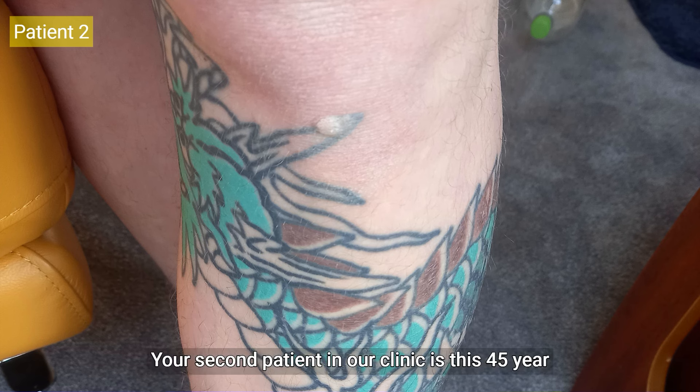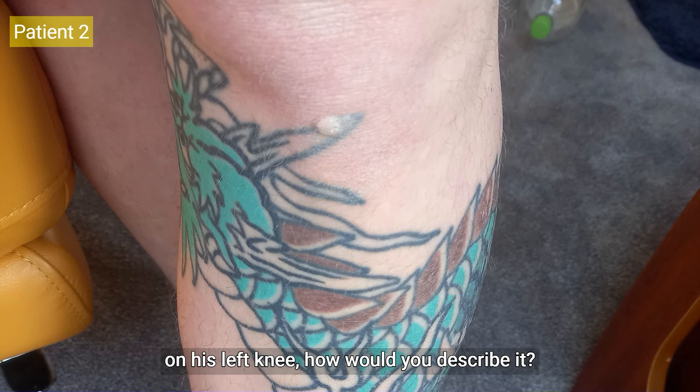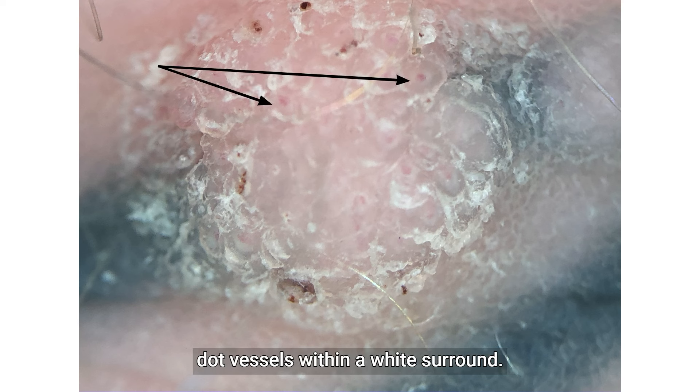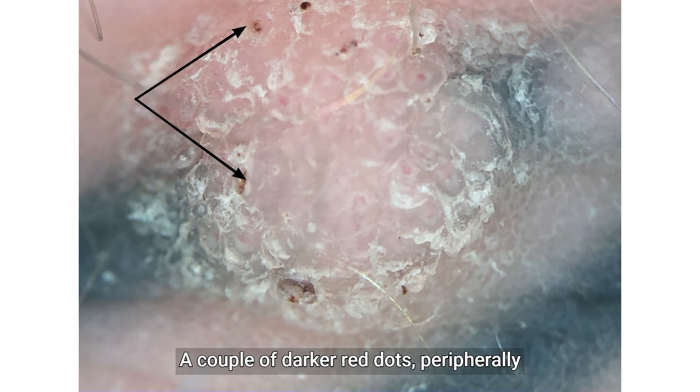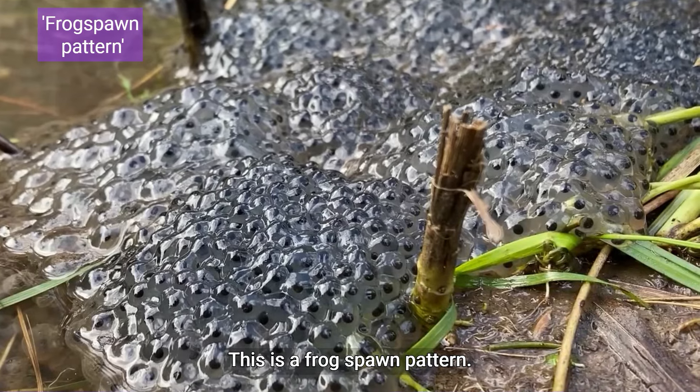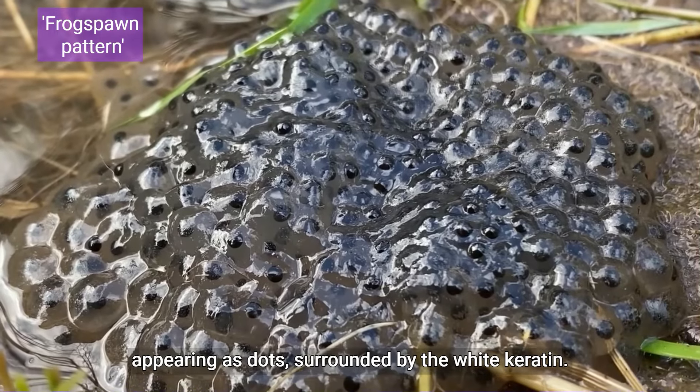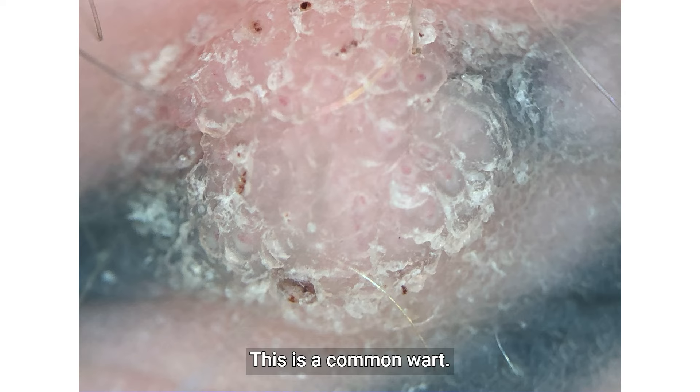Your second patient in our clinic is this 45-year-old gentleman who came with this scaly nodule on his left knee. How would you describe it on dermoscopy? Note the keratin scales and the small dot vessels within a white surround. A couple of darker red dots peripherally representing some hemorrhage. This is a frog spawn pattern — small short loop vessels pointing up at you appearing as dots surrounded by white keratin. This is a common wart.